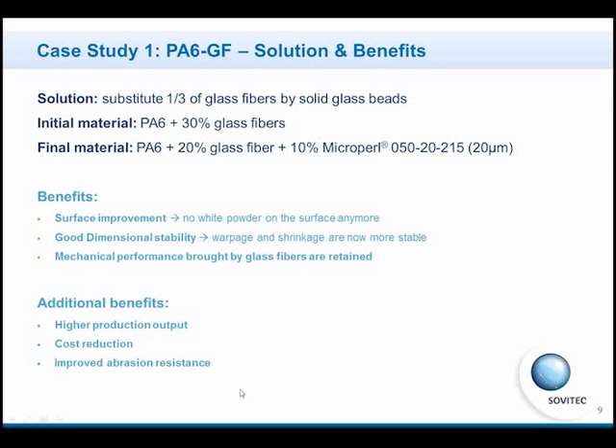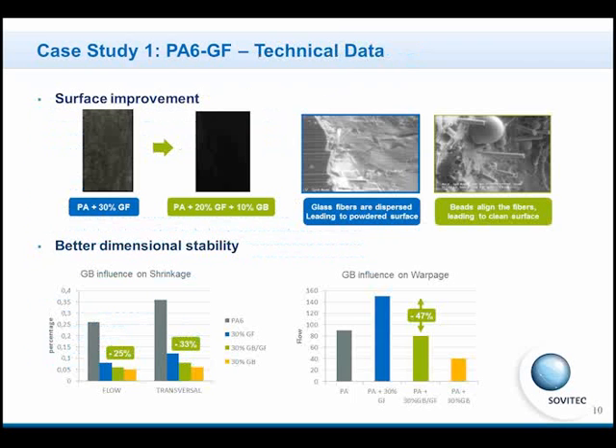All these tests gave a lot of technical data, as we can see in the next slide. The first result was the surface improvement, which BMW checked, and we can see on this picture the improvement obtained. Thanks to the better dispersion of glass fibers in the resin by the addition of glass beads, we can check the final properties and final surface aspects.